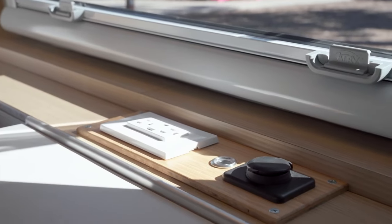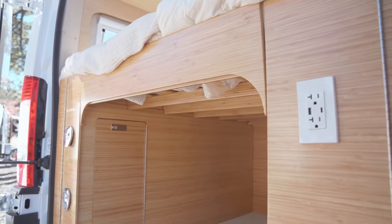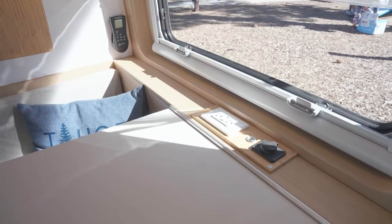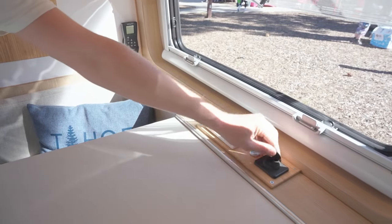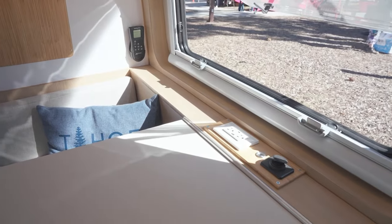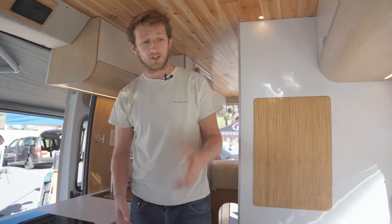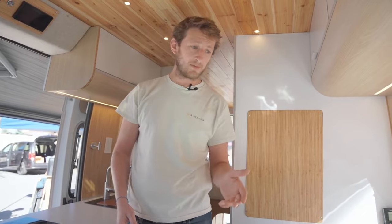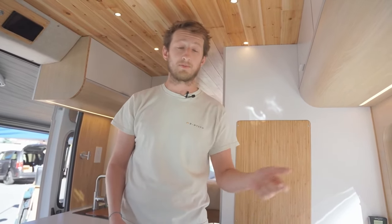Technology and energy are very important while you're traveling, so we want you to feel comfortable while charging your laptop, photo gear, or drone. This is why we have two different sources of energy: 110 volt that goes through our inverter and 12 volt. You don't need the inverter on all the time — just turn it on if you want to charge 110-volt devices like cameras or a laptop. When you want to charge your phone, just plug it into the 12-volt USB port.